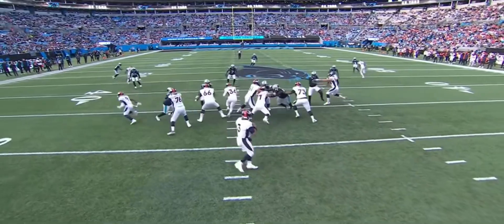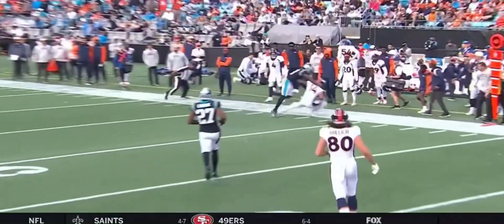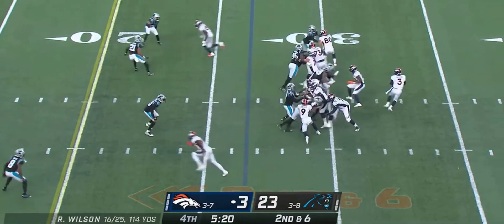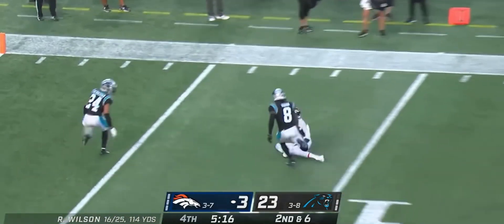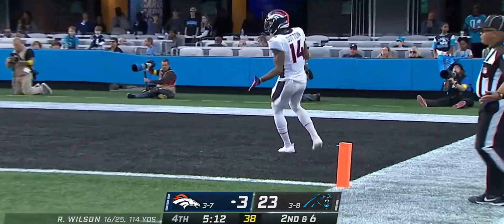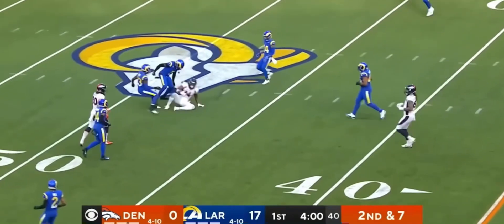It's a nice long throw from the pocket out there to Sutton. Wilson floats one — yes, he got to it — Courtland Sutton. Pairs it down the middle of the field — that was a good throw.